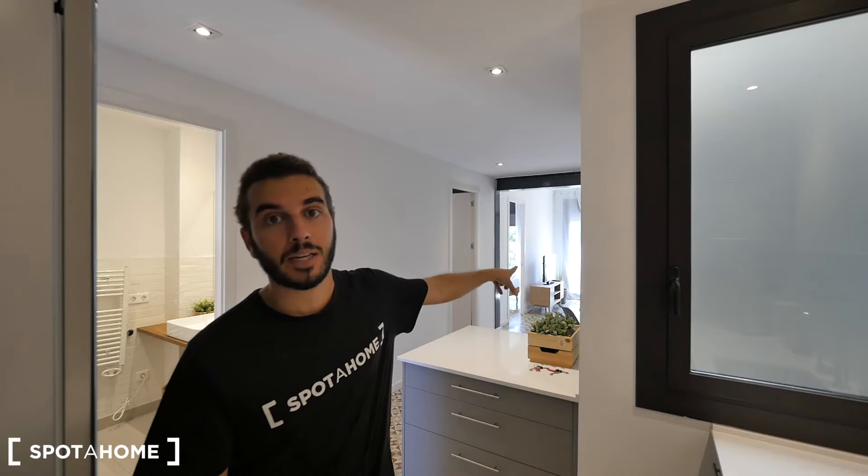Hey guys, muchachos! Xavi from Spotthome Barcelona. Today we are on Street Passeig de Montjuïc, the Street of Montjuïc, which is just next to the mountain of Montjuïc. We can see it from the balcony of the living room because we have views to the park which is next to Montjuïc.